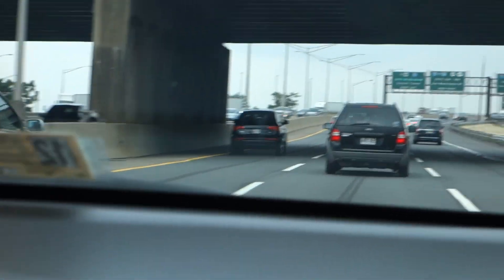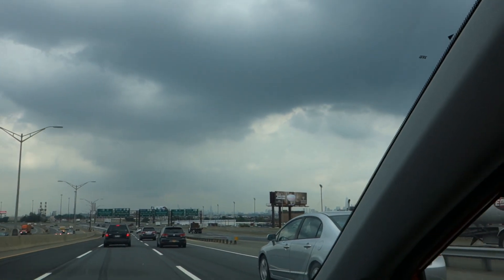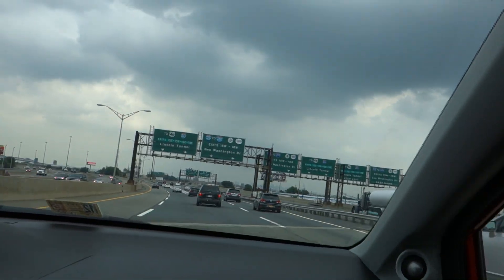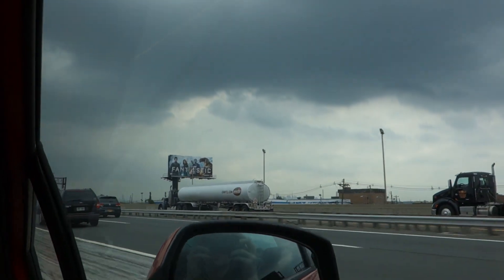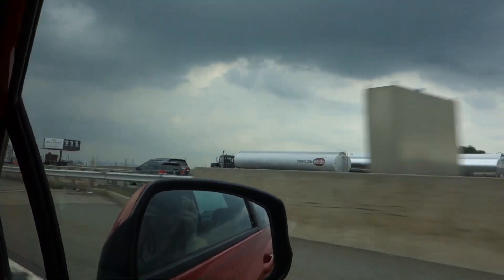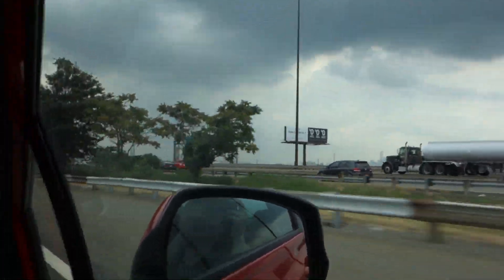Ladies and gentlemen, we'll be back in Manhattan. Straight ahead — Manhattan skyline. Over to the left you can see the Freedom Tower. I'm gonna be staying left here, so I guess we're doing the Lincoln Tunnel. We'll get some videos from that. Look over to that direction — the truck is blocking them. We'll be in Manhattan soon. There's the skyline. Thanks for joining.